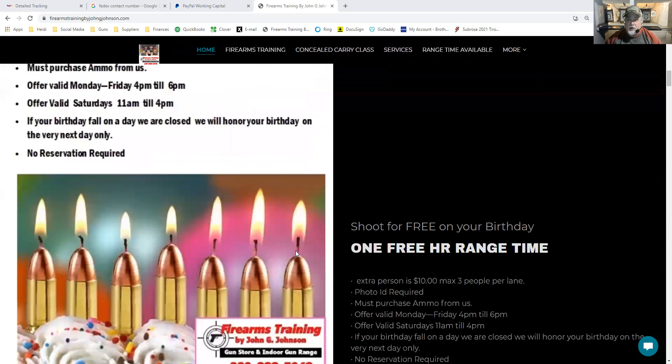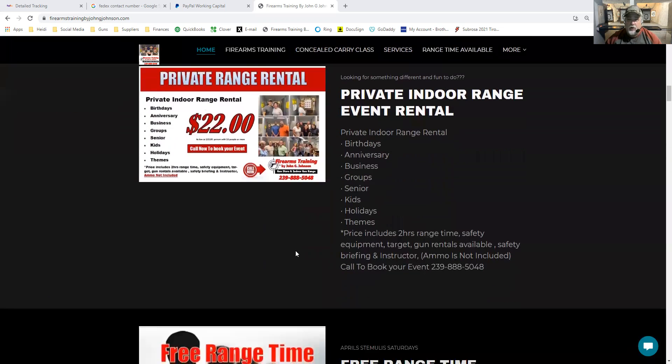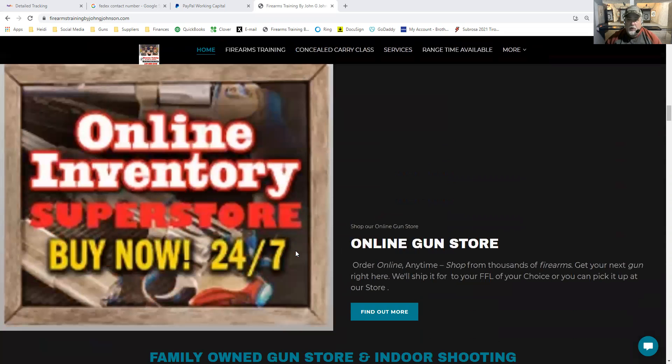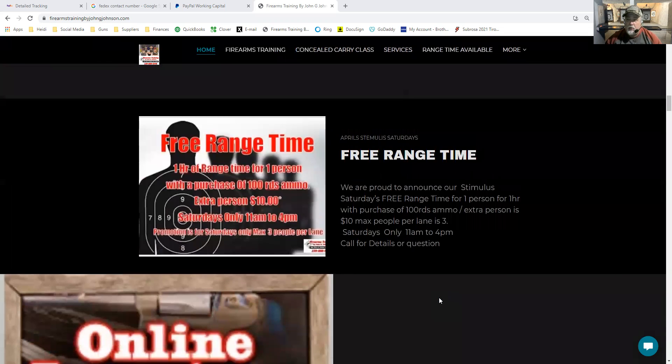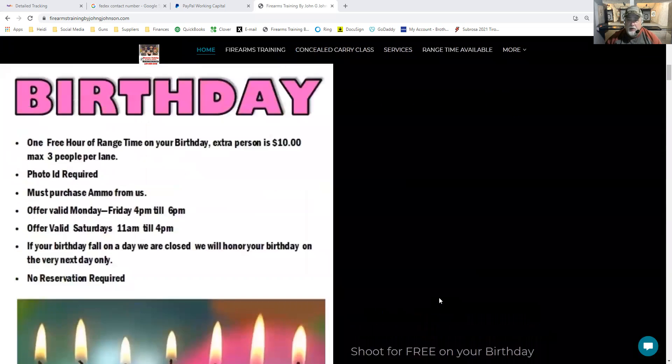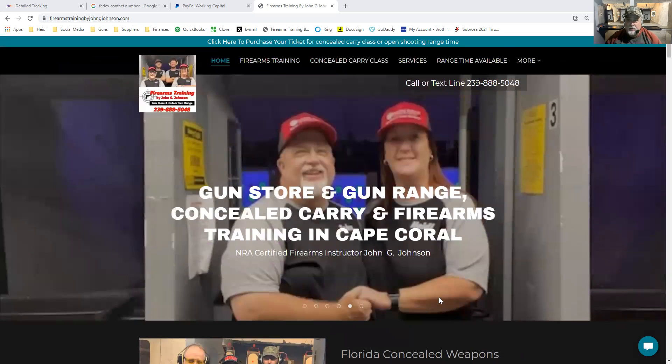You get your birthday for free here at the range. We have private range rentals, free range time, and an online store right here that you're able to click on and go to. But what I wanted to go over mostly with you guys is our firearms training page and our concealed carry pages.